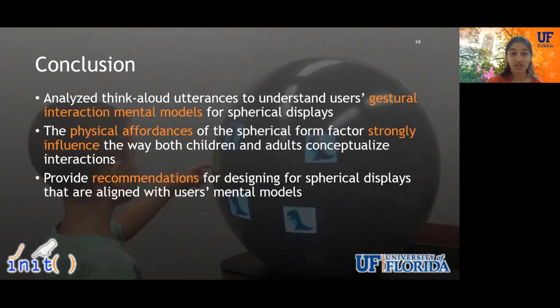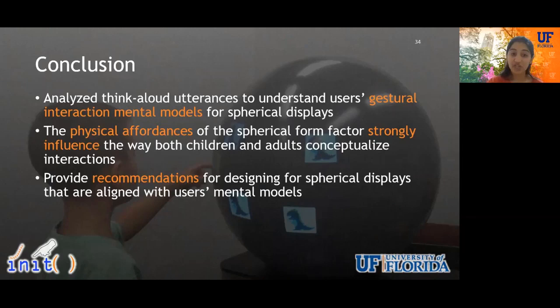The main takeaways and design recommendations based on our analysis are: designers should capitalize upon both physical and perceived affordances of spherical displays when designing interactions; we suggest considering using a physics engine when designing gesture recognition technology for spherical displays; and since spherical displays are a novel form factor, we suggest employing a hybrid solution of control-based and natural gestures for directional movements. In conclusion, we analyzed think-aloud utterances to understand users' gestural interaction mental models for spherical displays and found that physical affordances of the spherical form factor strongly influence how users conceptualize interaction. Thank you for listening.